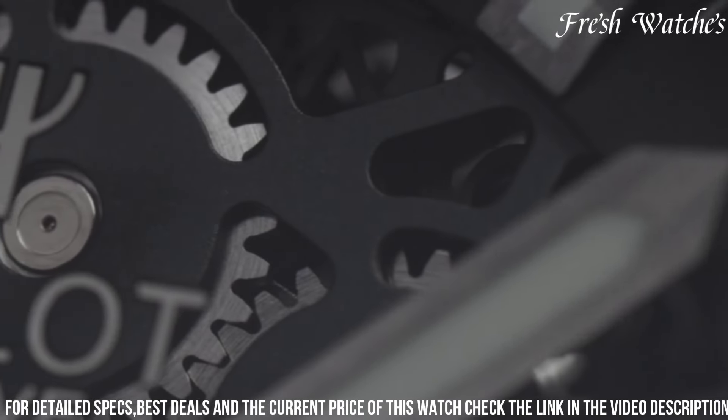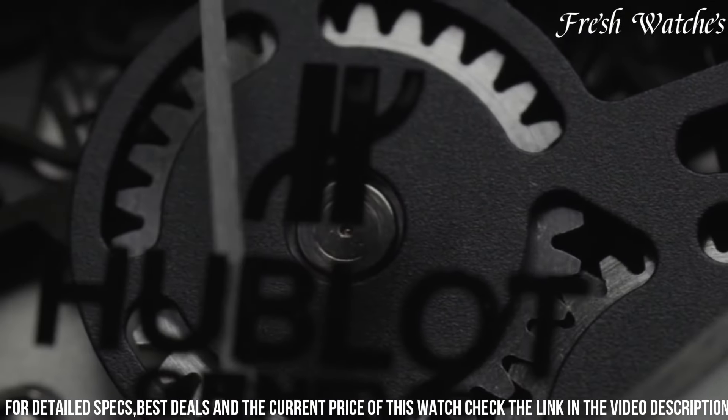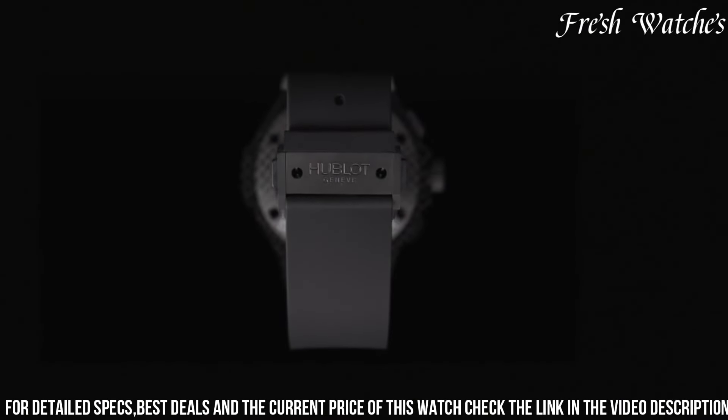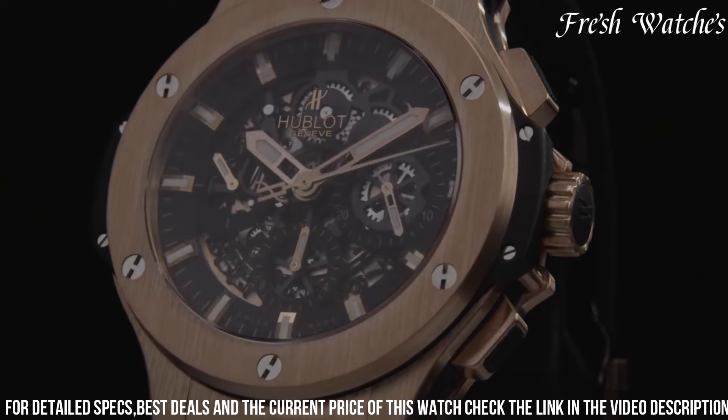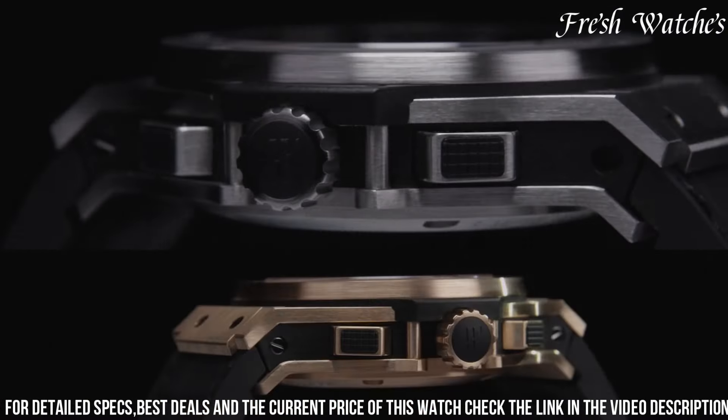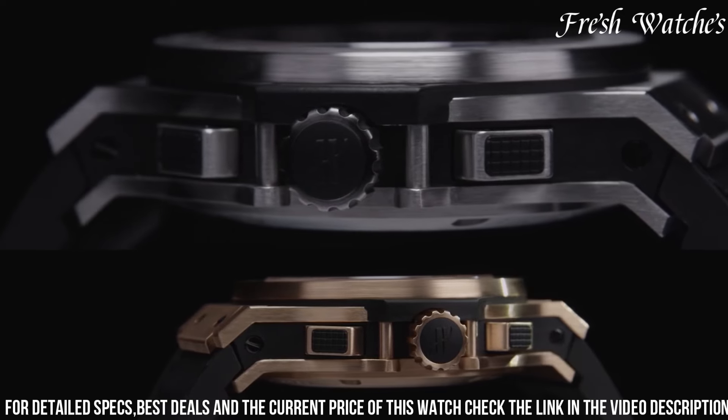With water resistance up to 100 meters and a power reserve of 42 hours, the Hublot Big Bang Aero Bang is more than just a watch. It's a statement of contemporary style and horological innovation, perfect for those who appreciate the blend of form and function on their wrist.